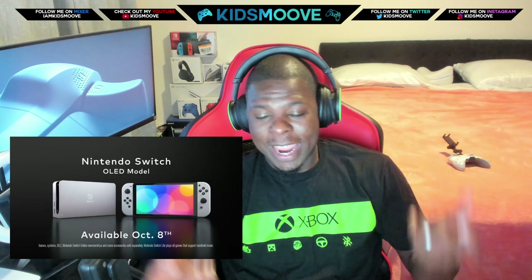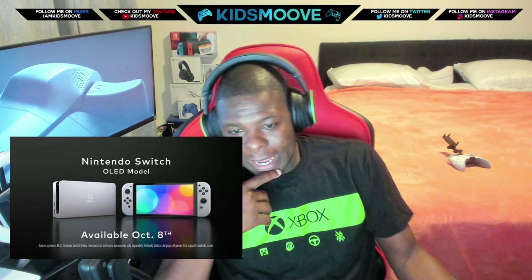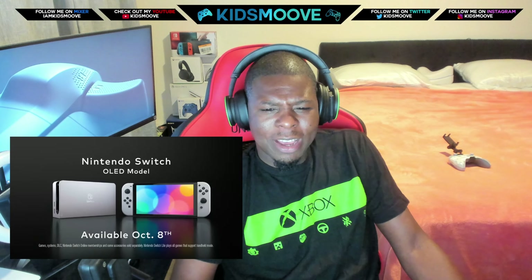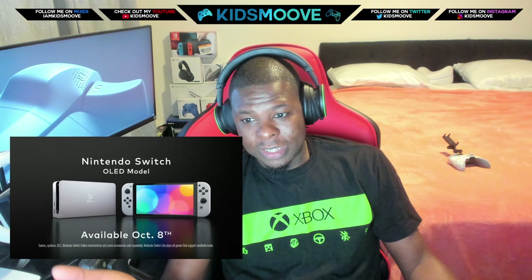Well, it's a handheld that wants to be a console at the same time. That's about it. I wish I had more to say about the Nintendo Switch. It does come out October 8th. Will it sell? Of course it's going to sell. Nintendo has diehard loyal fans and they'll buy this thing, and they'll pretty much justify it and make themselves believe there's a need for this console.